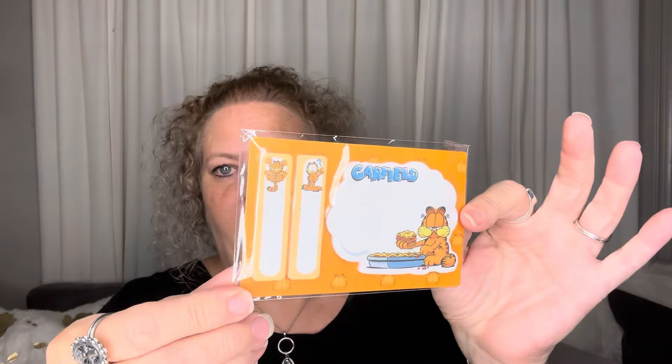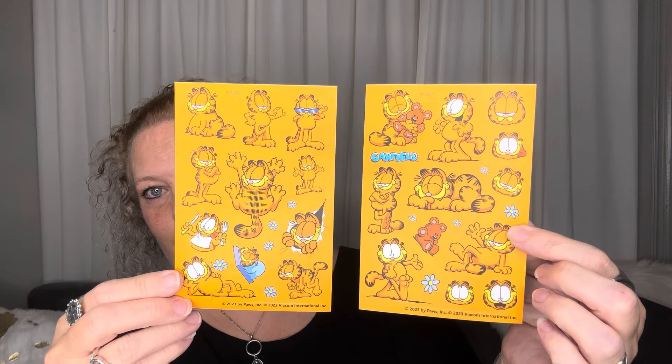The next thing I spent $1.47 on is a little notepad. It's kind of teensy for almost a dollar fifty — you don't get very many, but they're cute and I got them anyway. And then the last of the Garfield items is a little sticker pack. It was $1.56 and you get two different sets of stickers. That's fun! So that is all the Garfield items.